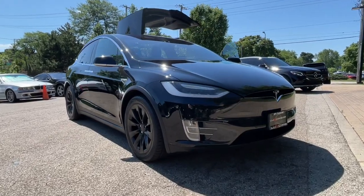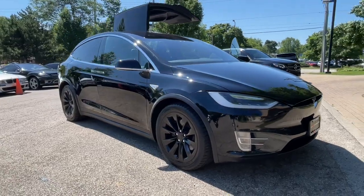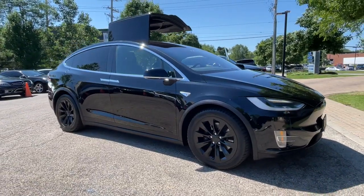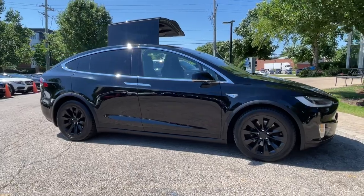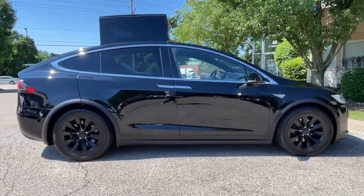Get into a car with value — the 2016 Tesla Model X with less than 60,000 miles on the odometer. This vehicle provides excellent value. One owner, super clean 2016 Tesla Model X 90D, Dual Motor All-Wheel Drive SUV.